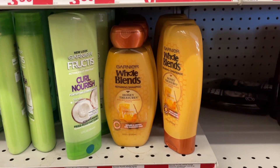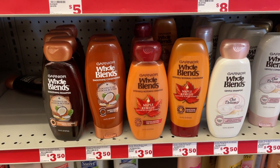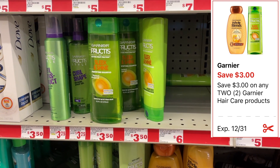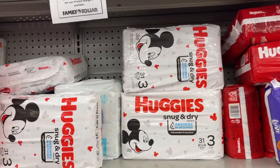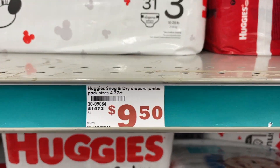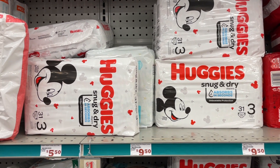The Garnier Fructis shampoo and conditioner as well as Garnier Whole Blends shampoo and conditioner are listed at $3.50 but actually ring up at $3.60. Pick up two for $7.20 and use the $3 off two coupon, leaving you to pay $4.20 for two. For a baby deal: the Huggies Snug & Dry diapers — it has to be the Snug & Dry — are priced at $9.50 with a $2 digital coupon dropping them to $7.50.